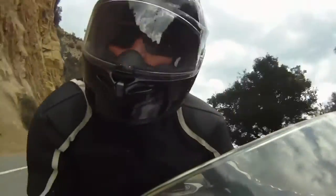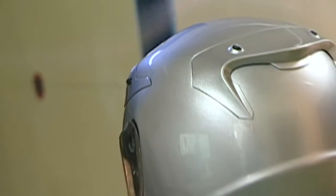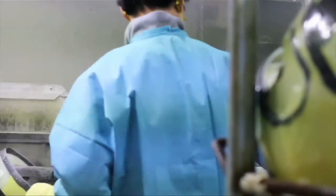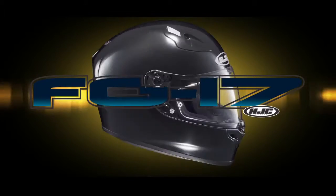Designed specifically to meet the demands of discerning riders everywhere, refined at HJC's state-of-the-art wind tunnel laboratory, and manufactured by a team of veteran technicians, the resulting track-ready FG17 challenges any competitor at any price.